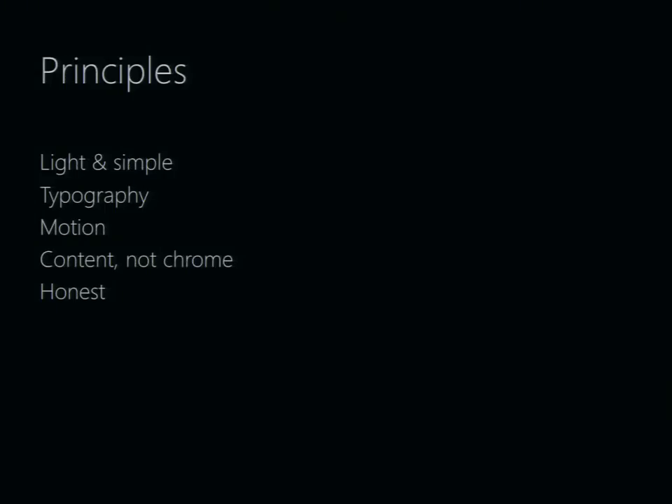The principles behind the Metro design are: keeping things light and simple, the use of typography, motion, content, and keeping things honest. We'll go into detail on each of these — they are the high-level principles behind our design.